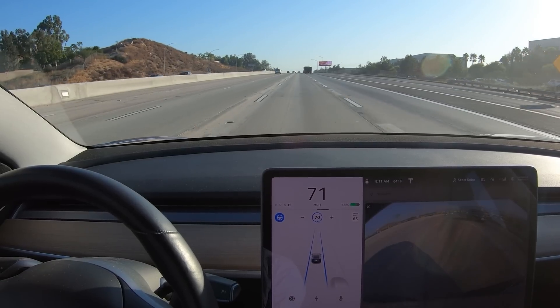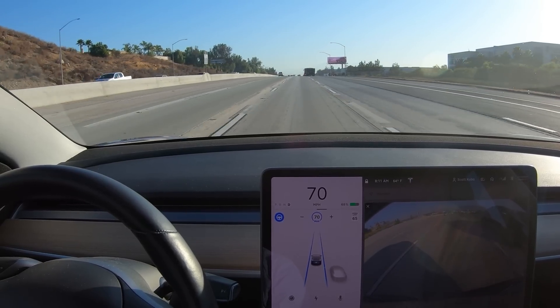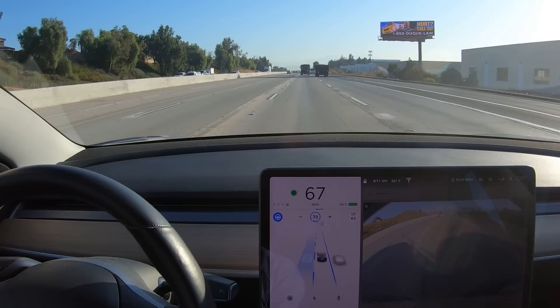Hey, it's Scott Kubo. Tesla software version 10 is upon us. I haven't noticed that much difference in the way it handles highway driving, but I have noticed that it will move over to the side as you pass large trucks.